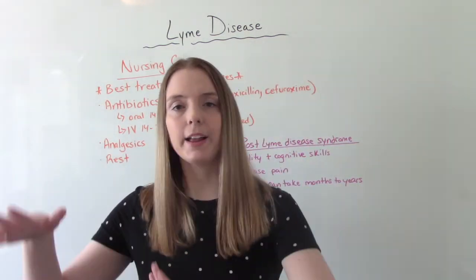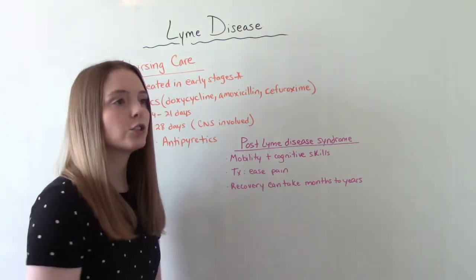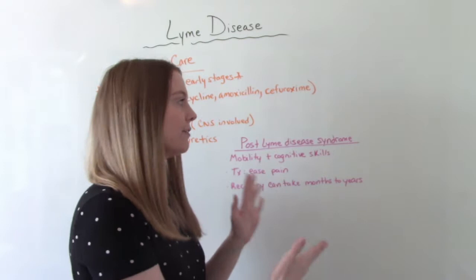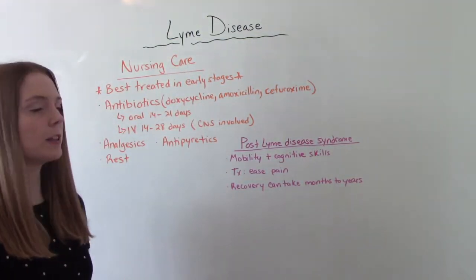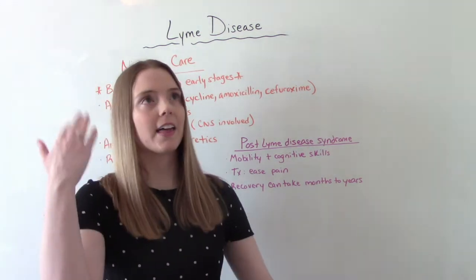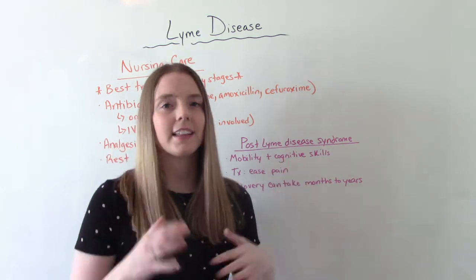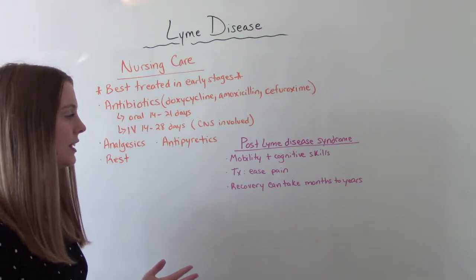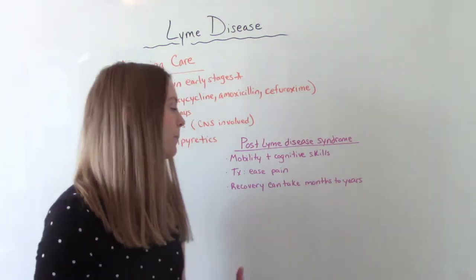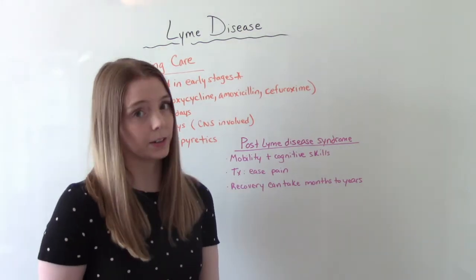The last thing is post-Lyme disease syndrome. Patients who have not been treated adequately or quickly enough — or even those who have been treated adequately — might have this syndrome. They will report issues with mobility such as balance and coordination, and cognitive skills. Many people who've had Lyme disease say it's still affecting them years later — memory loss, brain fog, that kind of stuff. Our goal as the nurse is to ease pain and discomfort, since mobility issues are often related to joint pain. Recovery can take anywhere from several months to several years.